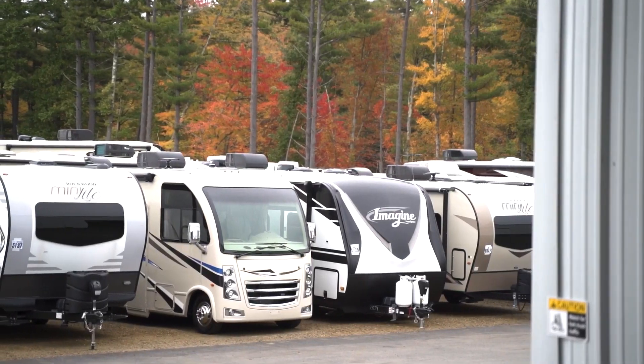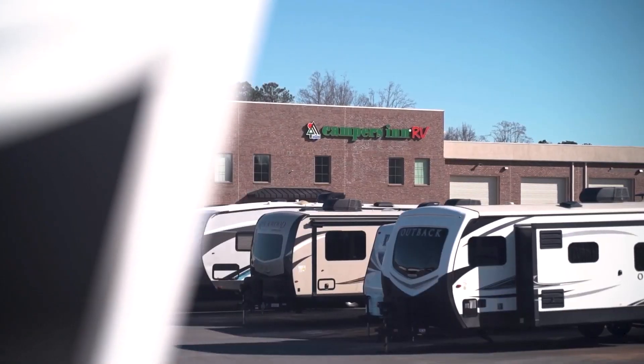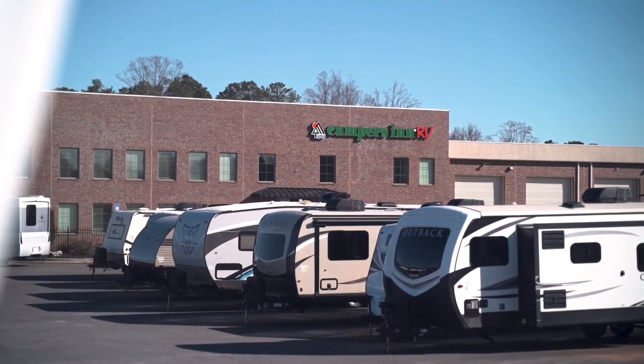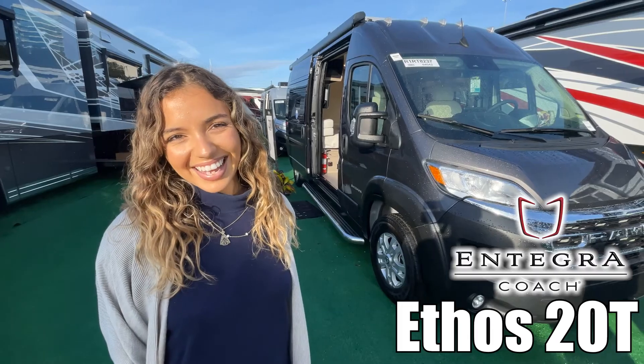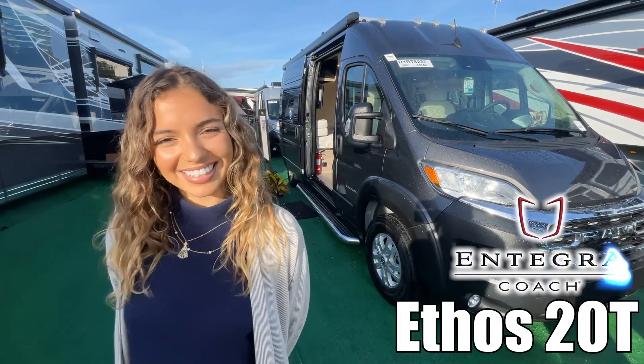Here's another great RV from America's number one family-operated RV dealer, Campers Inn RV, the RVer's trusted resource. I'll be showing you the Ethos by Entegra Coach. Let's go.